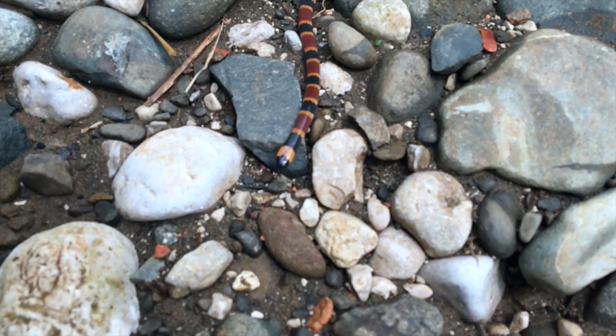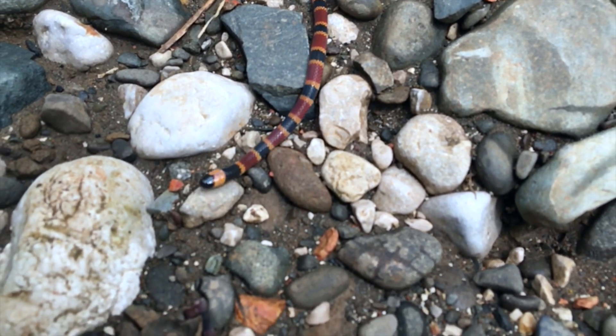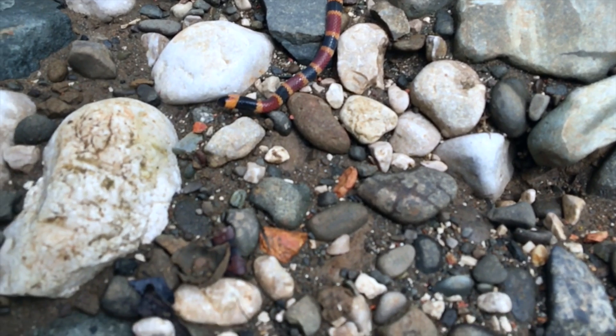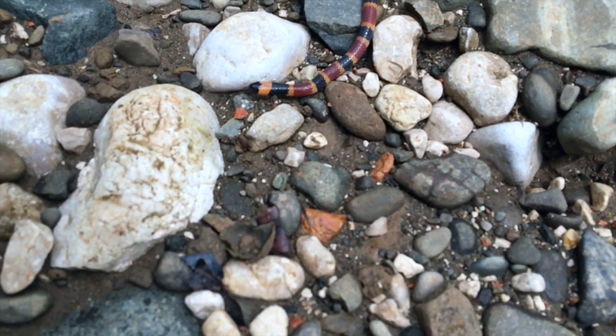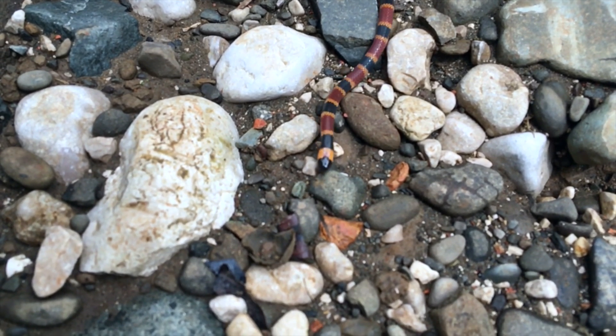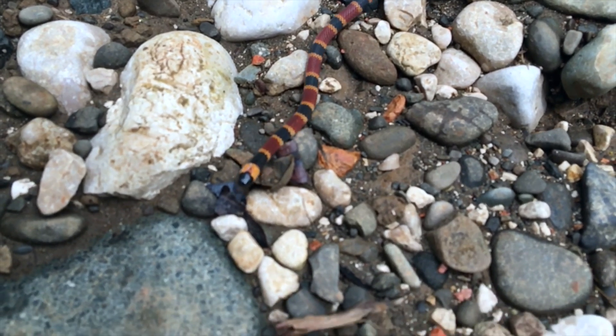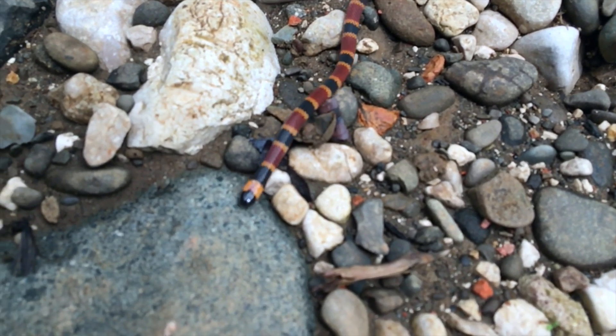Coral snakes often move in a herky-jerky motion, which blurs the color bands in a confusing manner. This is a super slow motion clip from an iPhone camera, and you can even see the tongue flickering — something we couldn't even see with our eyes in real time. The clip is a minute long, but the original clip is only eight seconds, and we'll play that for you shortly.